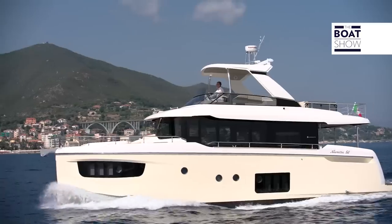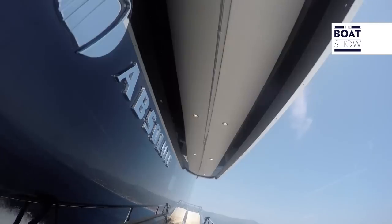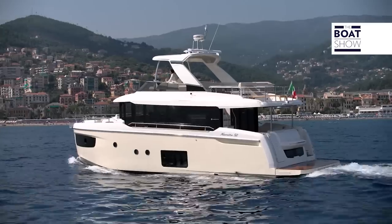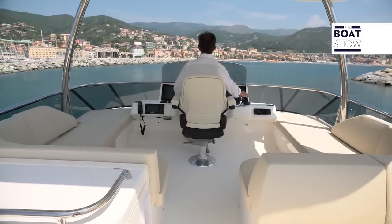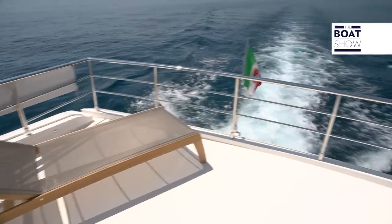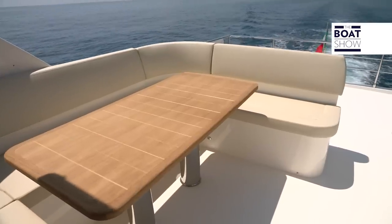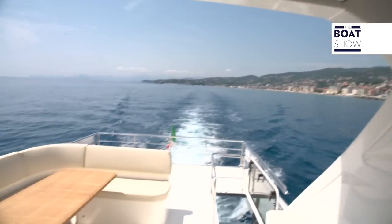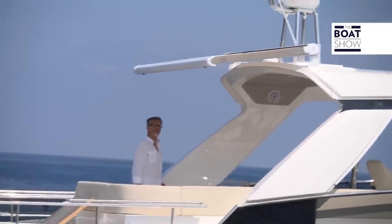When one decides to purchase a yacht with a flying bridge, it is usually desired to have a very large upper deck, and that's exactly what Absolute has done here. The sunbathing area on the stern is very wide. There's a barbecue and a dining area for six people. The T-top enhances the deck, creating a more livable space, and a retractable awning gives an extra area of shade when needed.